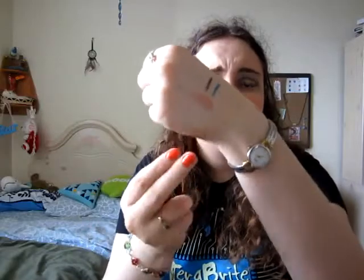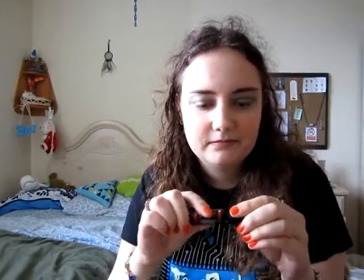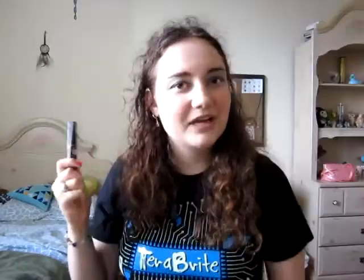My favorite mascara has been the Maybelline XSL Pro Volume. It's one of those with white primer on one end that you put on first, and the mascara on the other end. It makes my lashes look great. I finally figured out the XSL Pro range: there's Volume, Lengthening, and also one called Curl — which I assume is supposed to make your lashes look super curly.